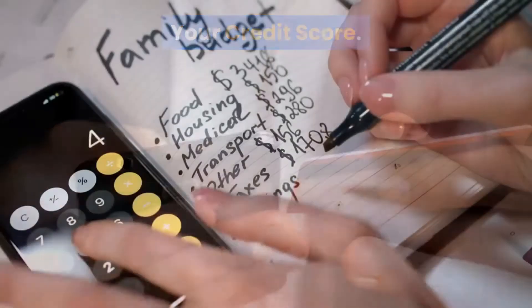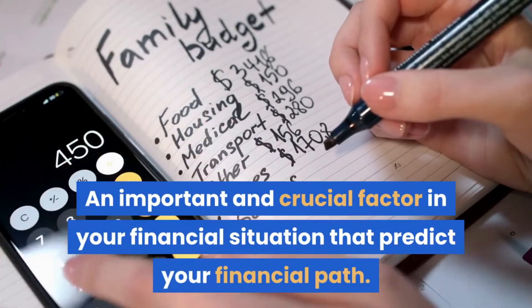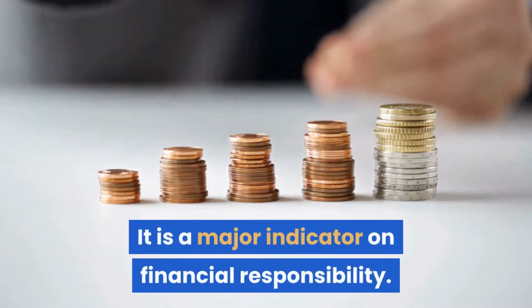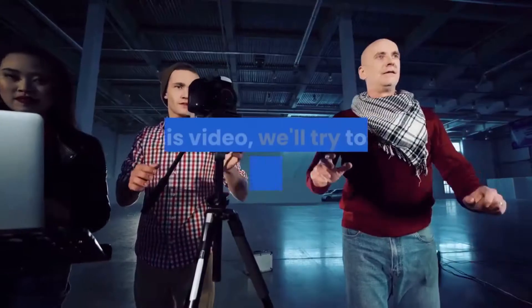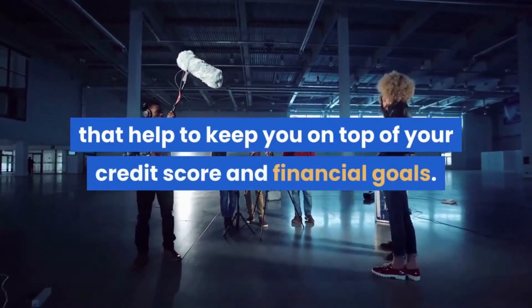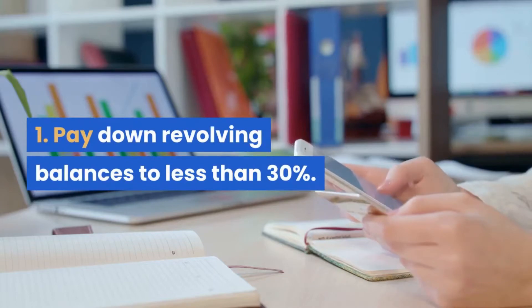Your credit score is an important and crucial factor in your financial situation that predicts your financial path. It is a major indicator of financial responsibility. In this video, we'll talk about some steps that help to keep you on top of your credit score and financial goals.